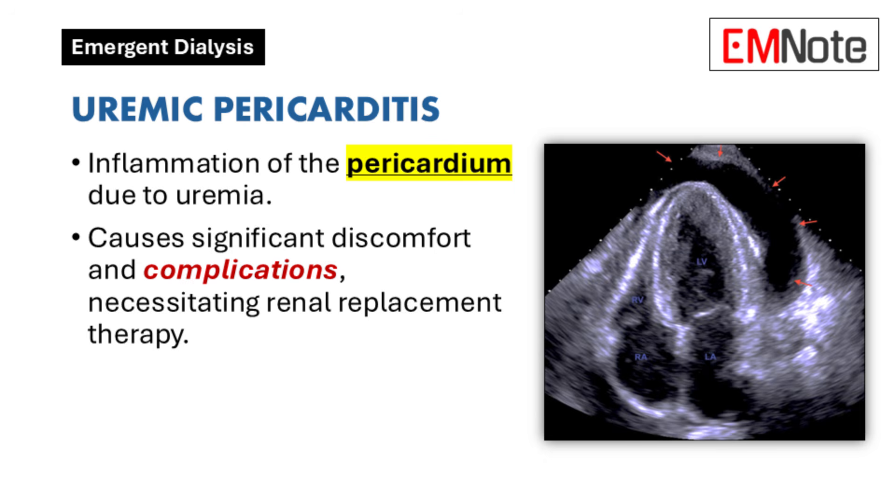Uremic pericarditis: Uremic pericarditis occurs when uremia leads to inflammation of the pericardium, the membrane surrounding the heart. This condition can cause significant discomfort and complications such as pericardial effusion or cardiac tamponade, making it a clear indication for renal replacement therapy. Dialysis helps reduce the accumulation of uremic toxins that contribute to this inflammation.